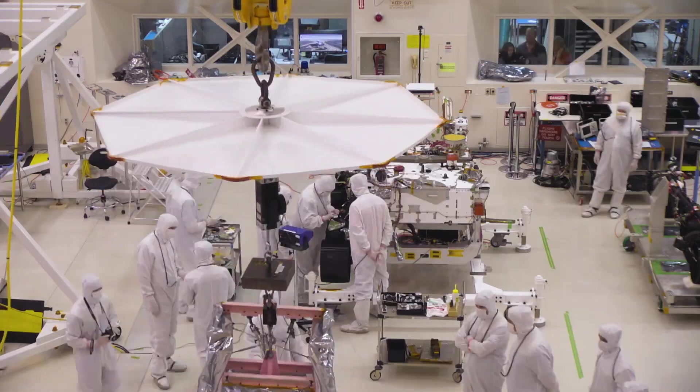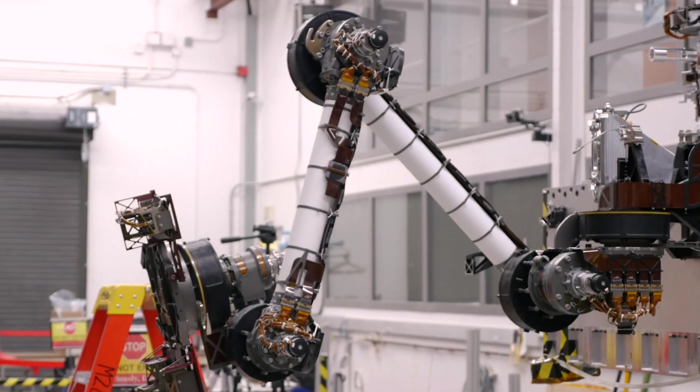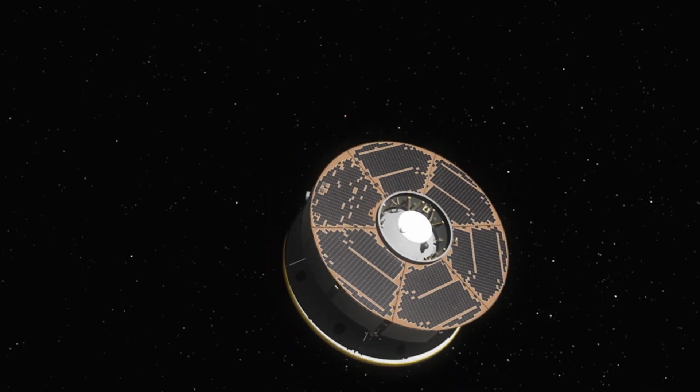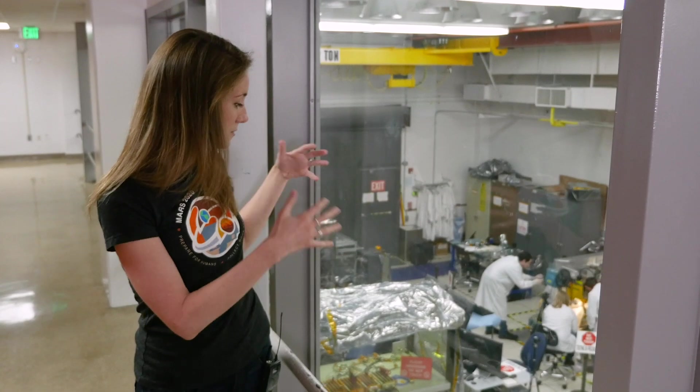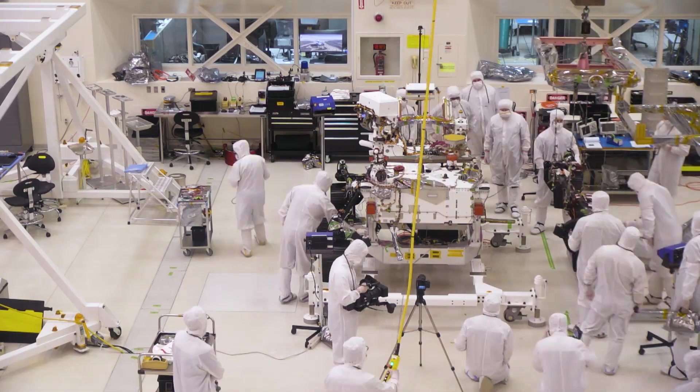There are seven different instruments on the rover. Some of the work that's being done here right now is integrating the arm and the mast. My role is mostly on the systems engineering of the launch and cruise phases of the mission — it's essentially getting it to Mars. As a systems engineer you have to put those different pieces together and make sure that they're all going to work.